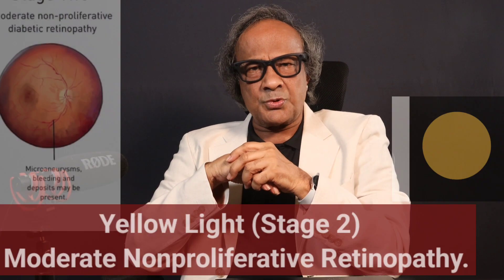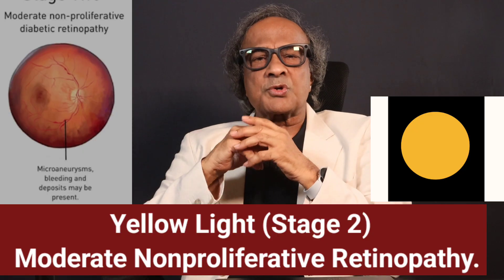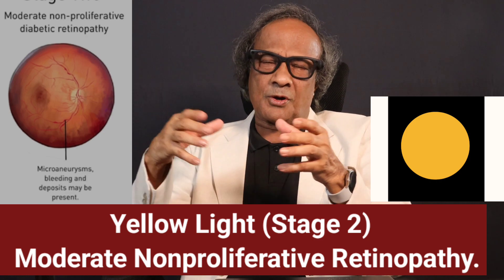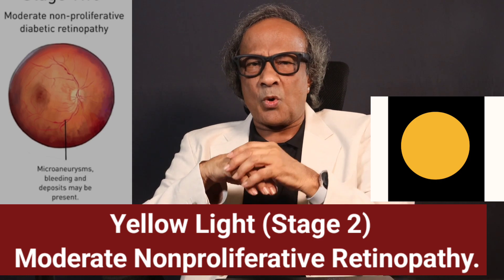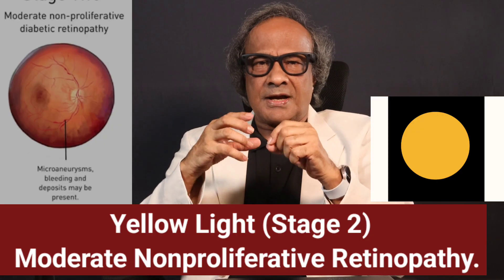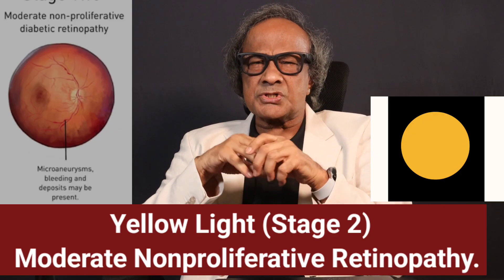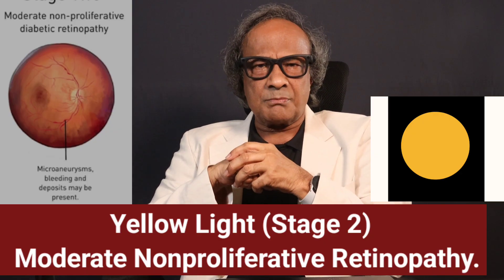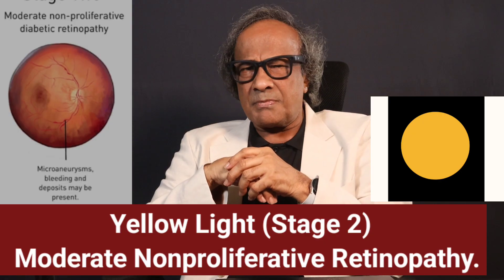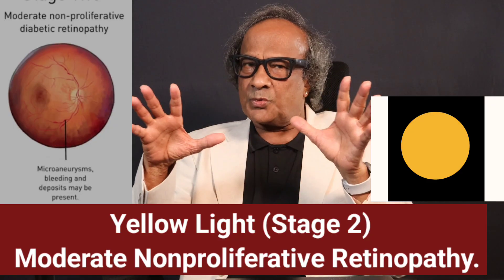Next, stage two — the yellow light of the traffic signal. This stage is called moderate non-proliferative retinopathy. In this stage, more blood vessels are blocked; some leak fluid and the retina swells. Symptoms? A few people notice slight blurredness, but most still see perfectly fine. Why does it matter? Treatment is still very effective at this stage. Don't wait.